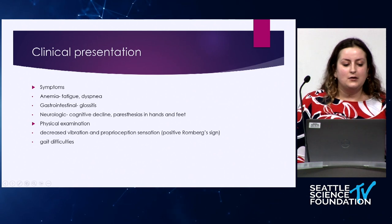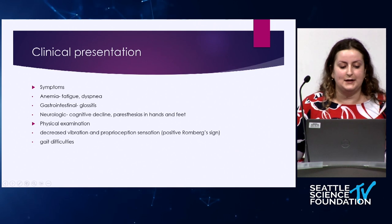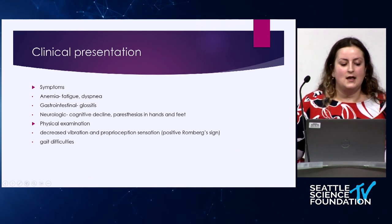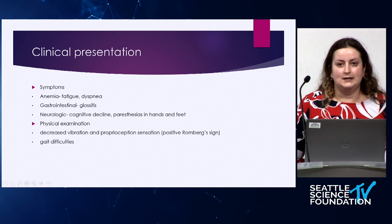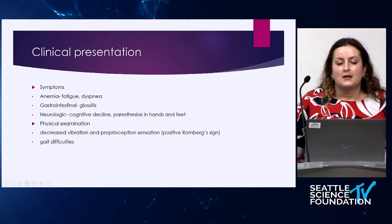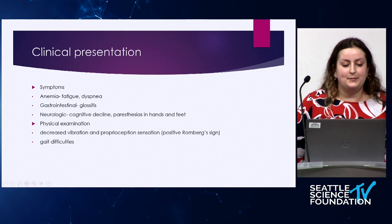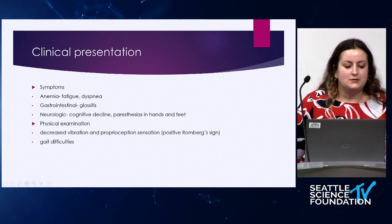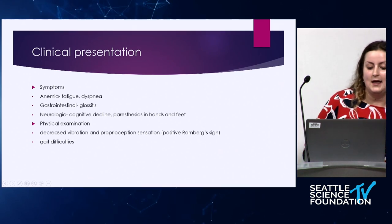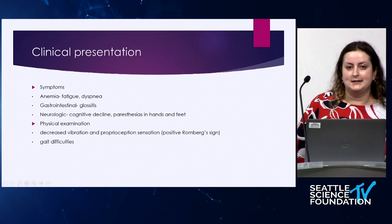A patient who presents to clinic would often have symptoms of fatigue, dyspnea, glossitis, and cognitive decline or paresthesias in their hands and feet. Vitamin B12 deficiency affects the dorsal column of the spine, which is responsible for proprioception, vibration, and light touch. So on physical exam, a patient might have decreased vibration and proprioception sensation, a positive Romberg sign, or gait difficulties.